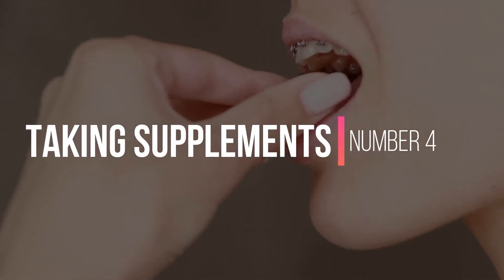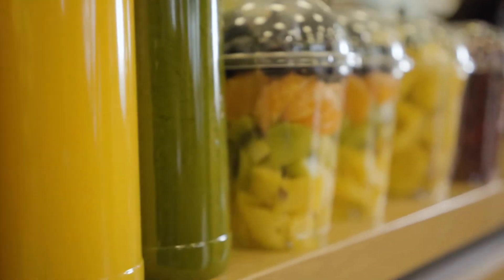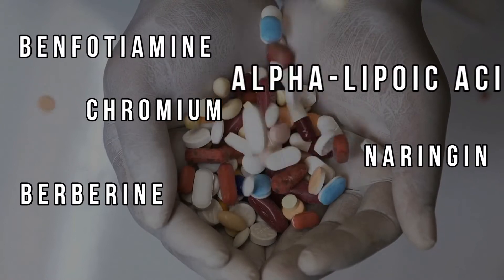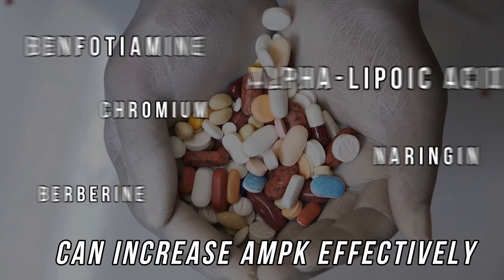Number four: taking supplements. The right amount of vitamins and minerals taken daily can activate AMPK. Taking supplements that contain nutrients such as berberine, chromium, naringin, benfotiamine, and alpha-lipoic acid can increase AMPK effectively. These nutrients may sound unfamiliar to most people, and it may seem like taking all of these would be hard to do too.